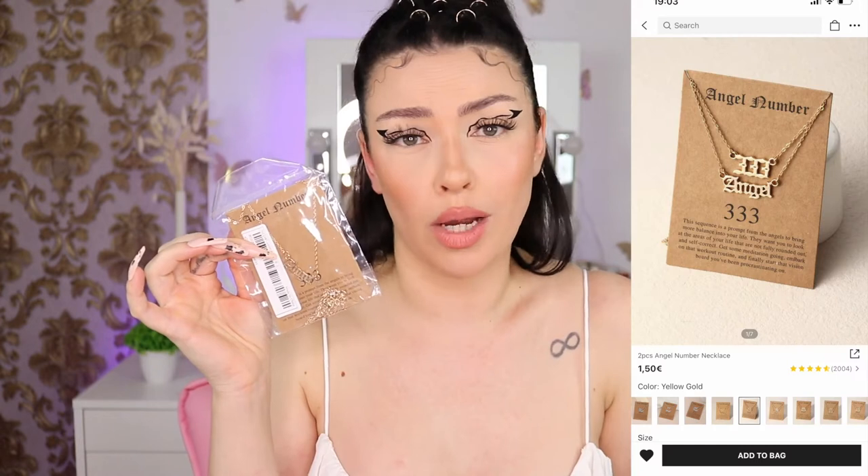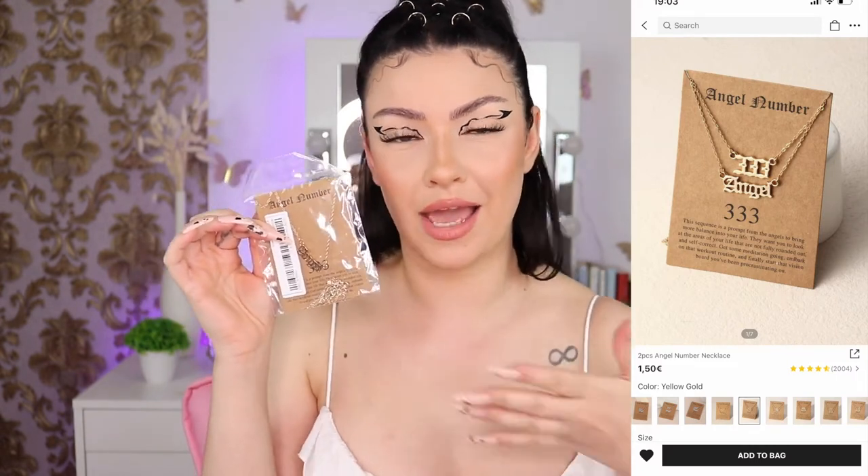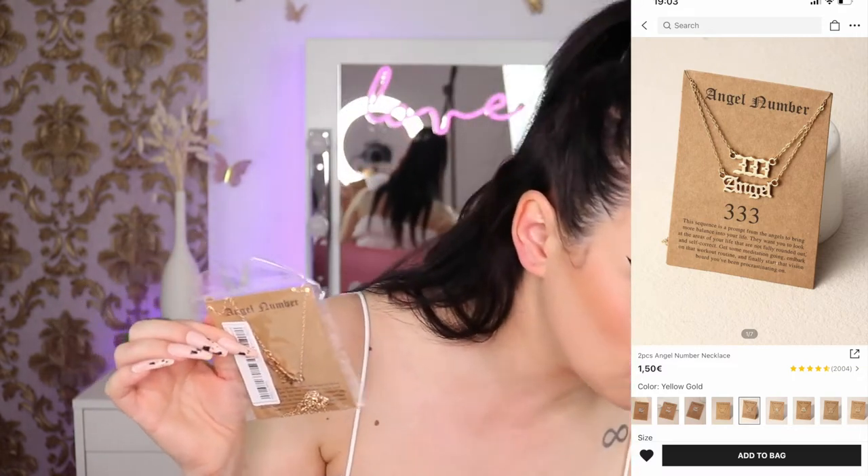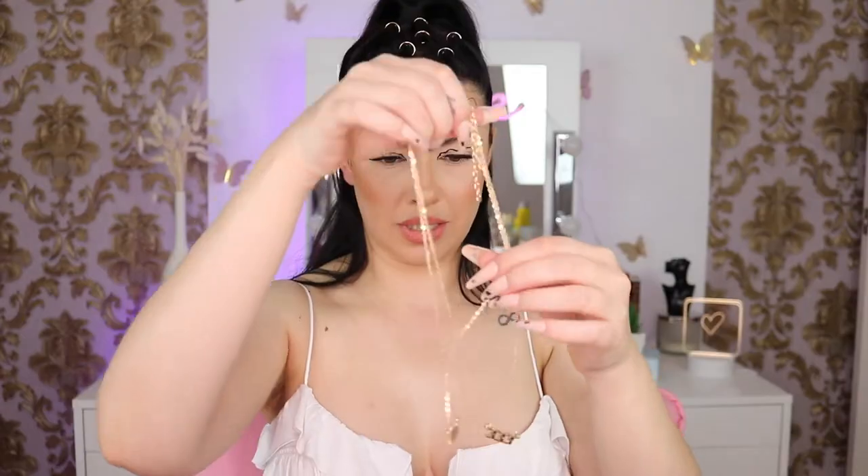Do you guys believe in angel numbers? In my last jewelry haul I got the 1111 necklace, and now I have the 3333 necklace — a two-piece angel number necklace. They have a bunch of numbers in silver and gold. They are not connected so you can wear them separately — they are the same length. Let me know if you believe in angel numbers, because I do. I feel like the universe is sending you hints and little messages.